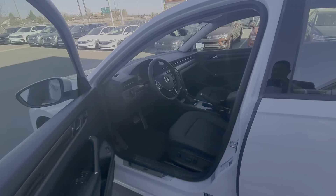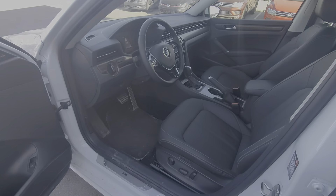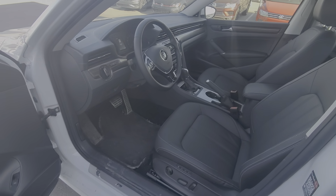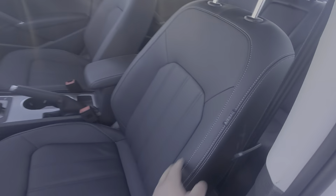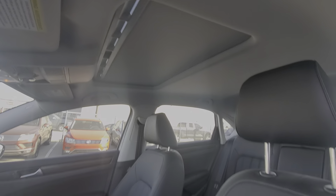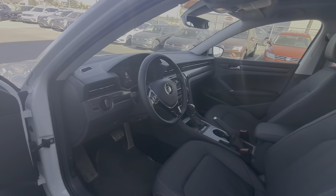This one also comes with a remote starter feature, which you can activate with your key fob. You also get keyless entry, a push-start button, and memory seating. Of course, there's the leather seating option as well. This one also comes with a power sunroof, and the Execline includes an upgraded sound system.